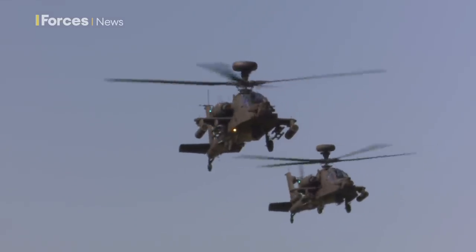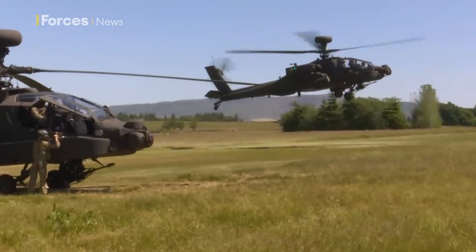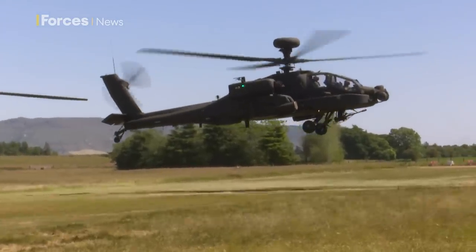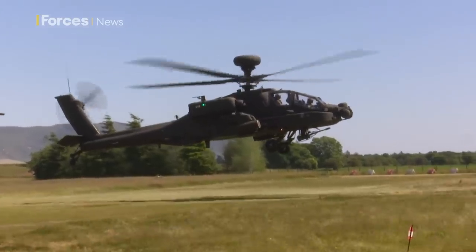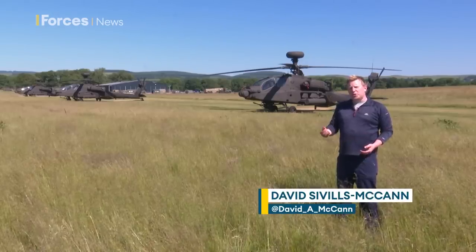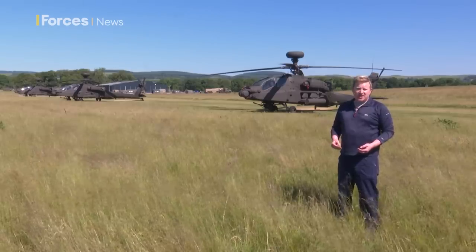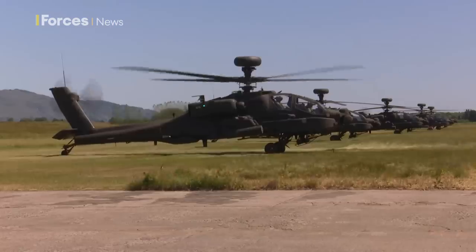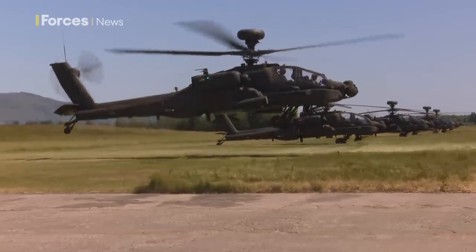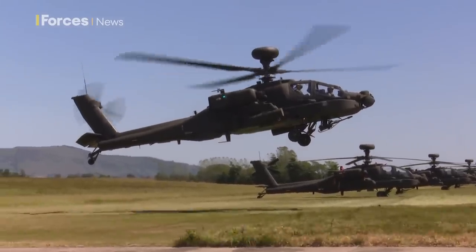It's the newest weapon at the Army Air Corps' disposal, an upgrade on an aircraft that's already proved its worth in nearly two decades of service. The Apache attack helicopter is proving itself to be a vital battlefield asset, most notably in the war in Afghanistan. Now this new Apache E-model has just come into service and it's a massive upgrade on the previous one. This new model can fly longer and faster than its predecessor and is much better at both sea level and at high altitude.